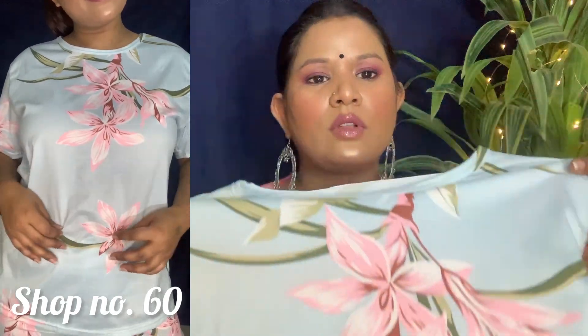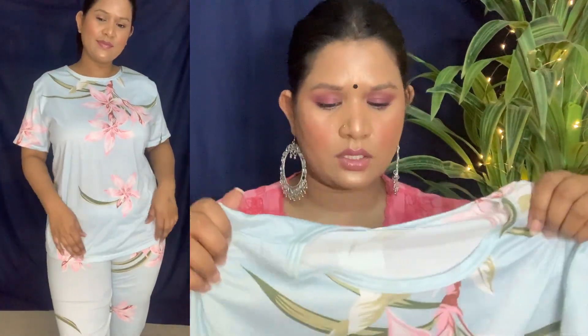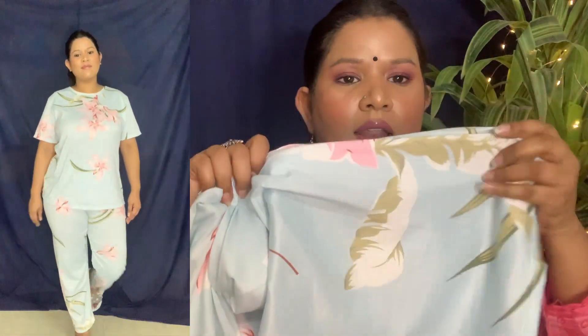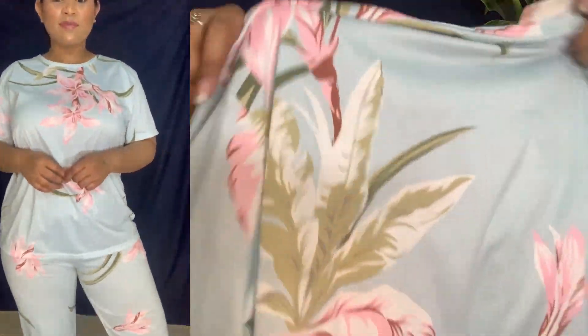I also bought a night suit from shop number 60 — it was 350 rupees, and I bought two for 700 rupees total. I got one for my sister-in-law too. The top and bottom have the same print, and the fabric is so soft — you should definitely go for it.